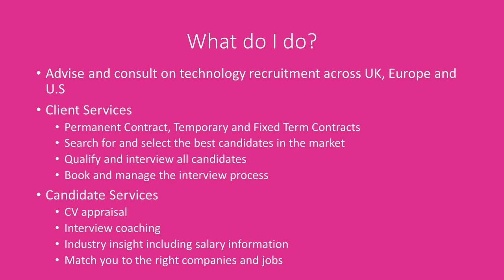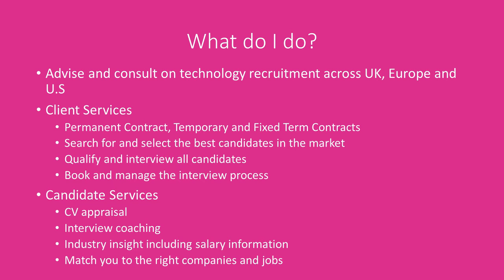What I do is advise and consult across the UK, the US, and mainland Europe. For our client side we offer recruitment on a permanent, contract, temporary, and fixed-term contract basis. We do what we call search and select — we tend to work with a lot of passive candidates, people like yourselves who are either looking or potentially open to a new opportunity. Unlike a lot of recruiters, we do qualify our candidates: if you're a PHP developer, we won't be asking you about Java roles. And then we book and manage the interview process.